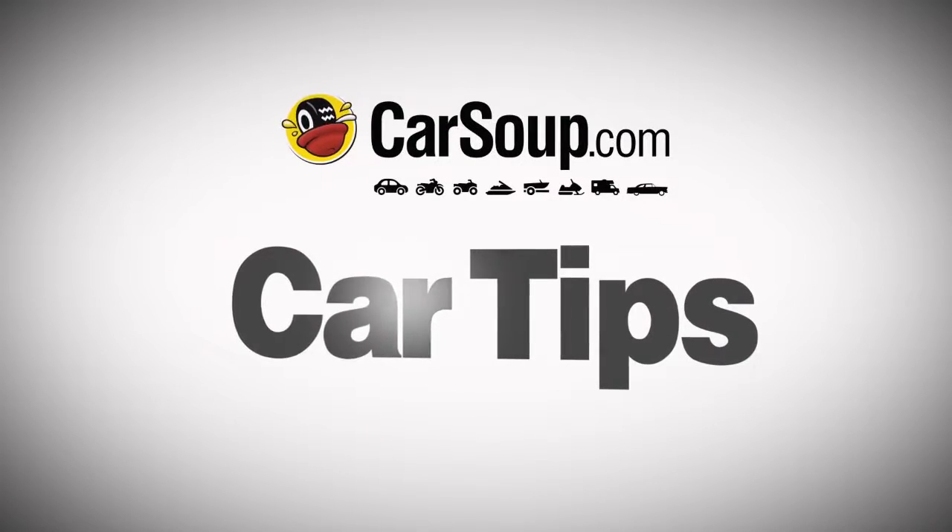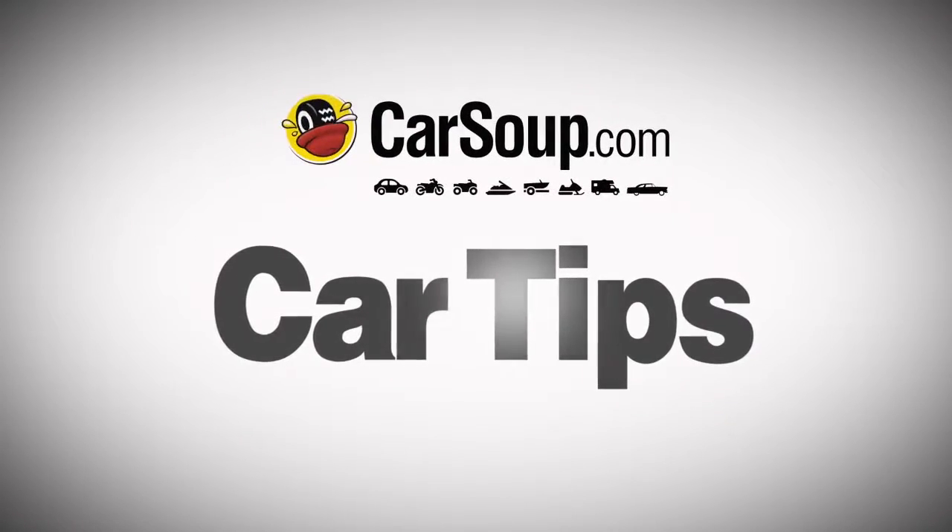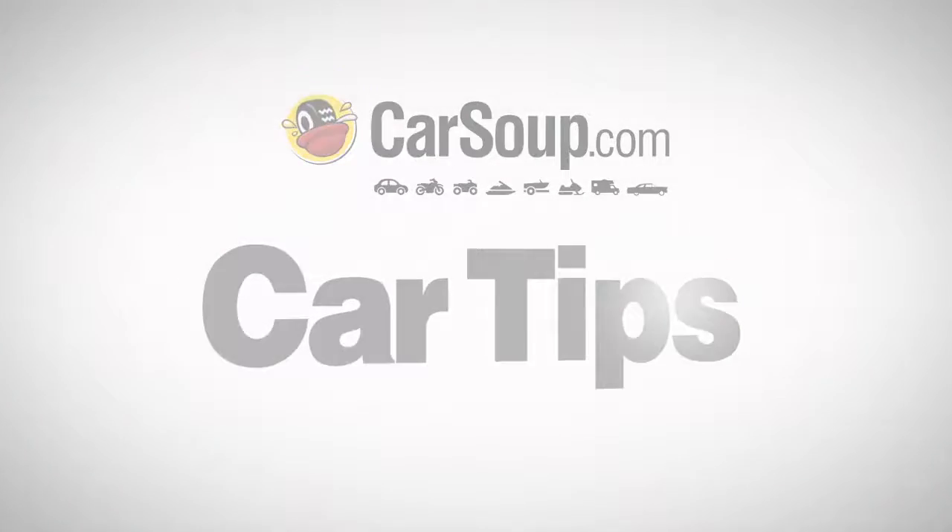Car Tips with your host Larry Cuneo, founder of Carsoup.com, the Midwest's best website for buying and selling your vehicle.